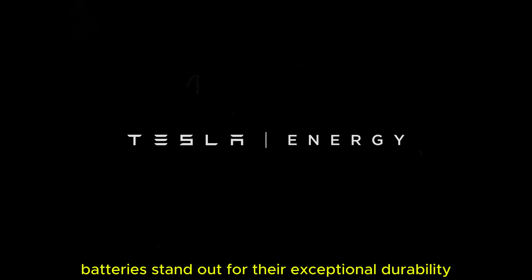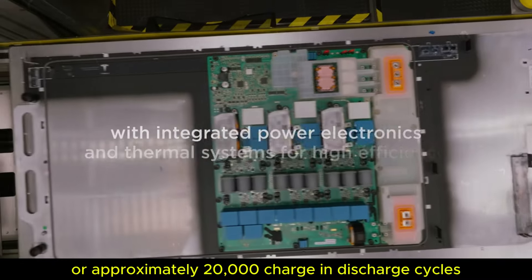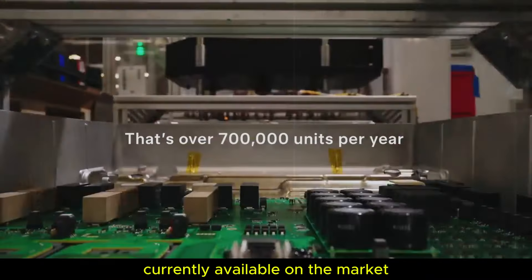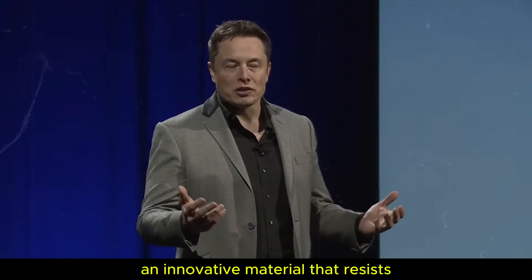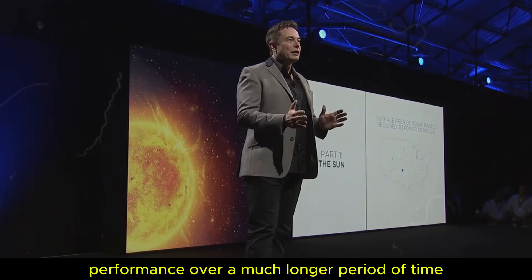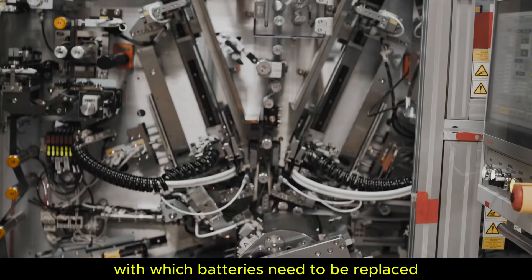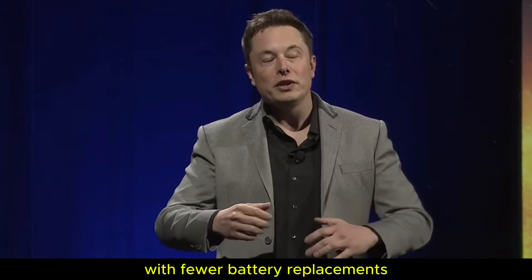In addition to fast charging, graphene batteries stand out for their exceptional durability, with an estimated lifespan of up to 25 years or approximately 20,000 charge and discharge cycles — far surpassing conventional batteries currently available on the market. The key to this longevity lies in the high stability of graphene, an innovative material that resists the degradation that typically affects batteries over time, allowing them to maintain high and reliable performance over a much longer period.